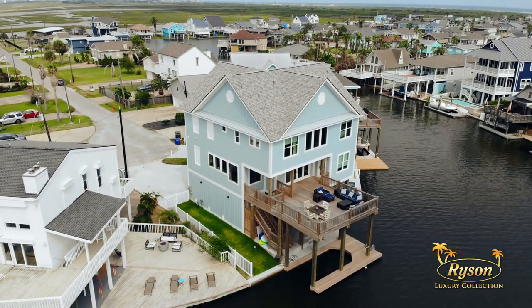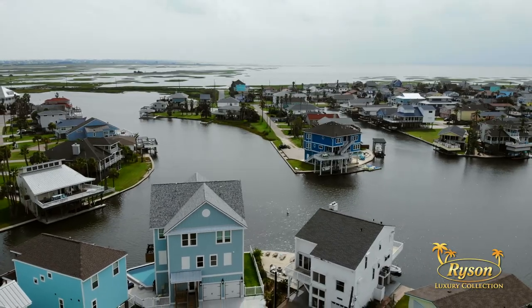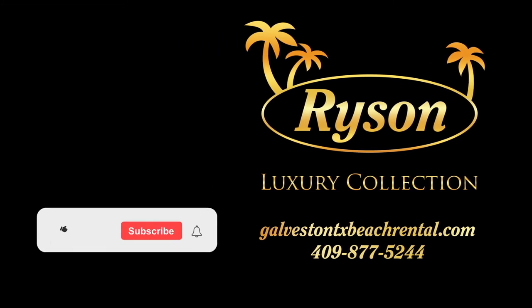Welcome to the good life in Jamaica Beach on Galveston's West End. Remember to book your Galveston getaway soon with Rycin Vacation Rentals. Reserve your spot in paradise with Rycin Vacation Rentals' luxury collection. For more details and an interactive virtual tour of this home, visit the link in the description. To see more vacation rental walkthrough videos and all things vacationing on Galveston Island, visit the links here and subscribe.